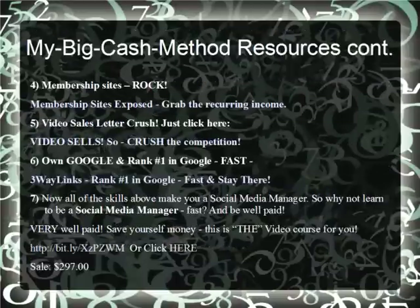My Big Cash Method resources continue. Membership sites rock — you get paid monthly, so grab the recurring income. Video Sales Letters crush the competition. Own Google and rank number one in Google fast — use three-way links because it's awesome. All the skills above will make you a Social Media Manager. Why not learn to be a Social Media Manager fast and have a business for life? This video course is all you need — it is a bargain at $297 — and you'll be in business within the week.